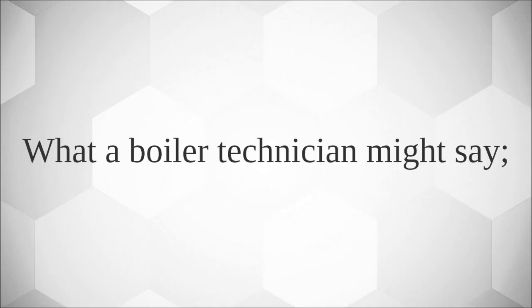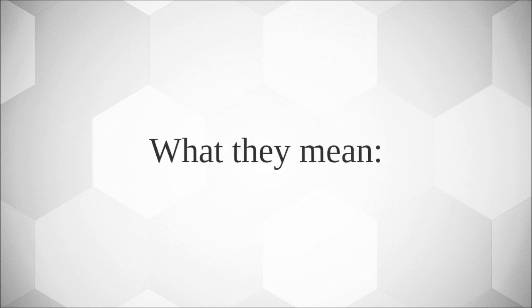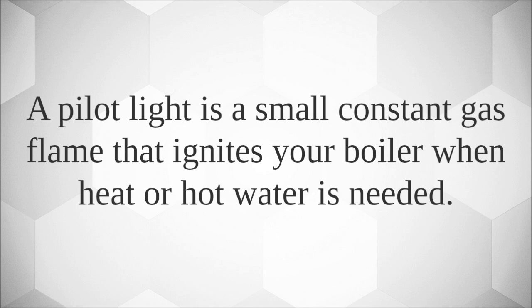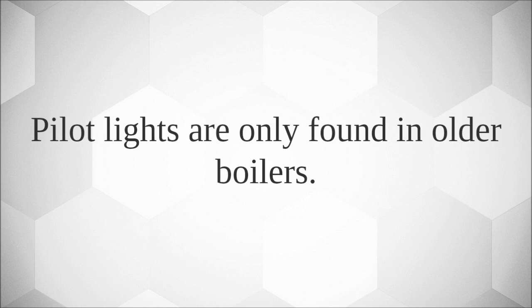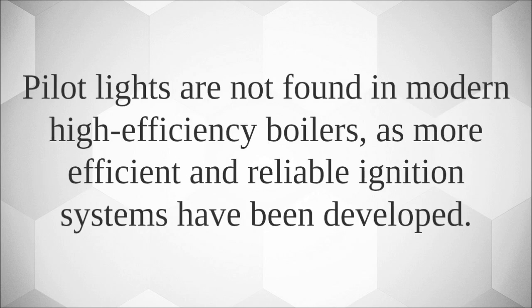What a boiler technician might say: 'Your pilot light has gone out or isn't working correctly.' What they mean: a pilot light is a small, constant gas flame that ignites your boiler when heat or hot water is needed. Pilot lights are only found in older boilers. If the pilot light is not working properly, the boiler will not work. Pilot lights are not found in modern high-efficiency boilers, as more efficient and reliable ignition systems have been developed.